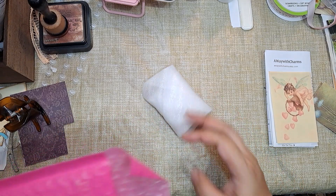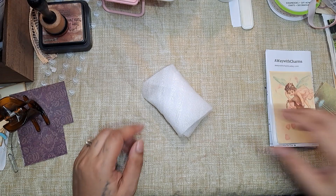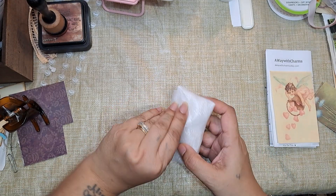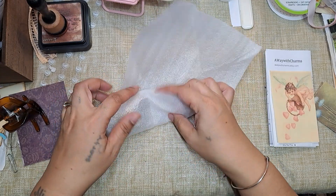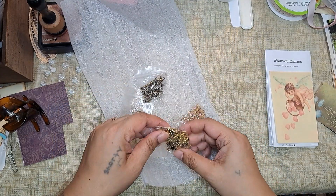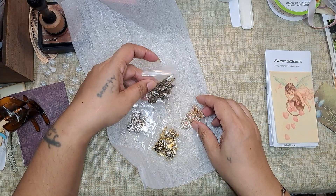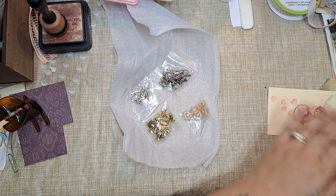So let's see what it is. And I love this little envelope too. There are one, two, three, four items. I have to remember what I ordered.